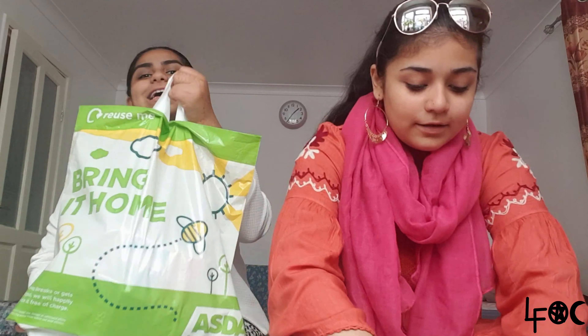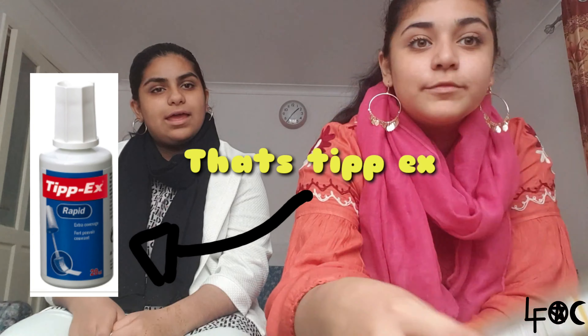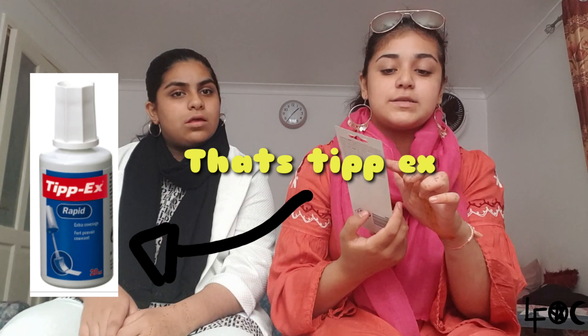I'm going to go from top to bottom. This is my mini last bag with stuff in it. The first thing I got was correction tape — it's Tipp-Ex style. Well, it's not really Tipp-Ex but it's like the tape version and the pen version. This one's not tape, it's a bottle, and that's a pen.